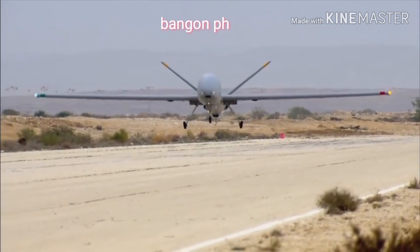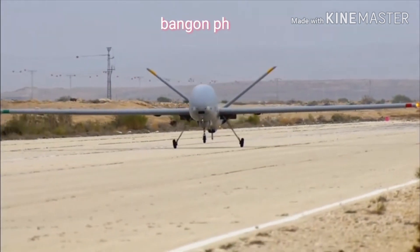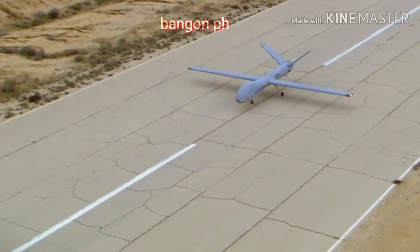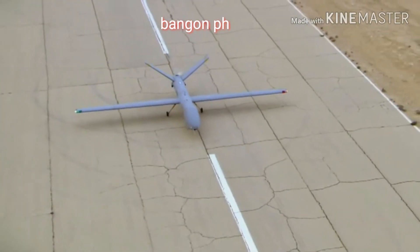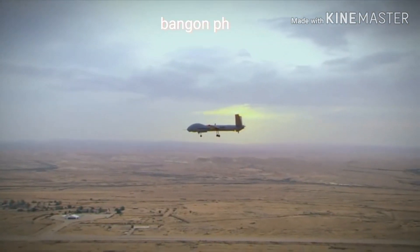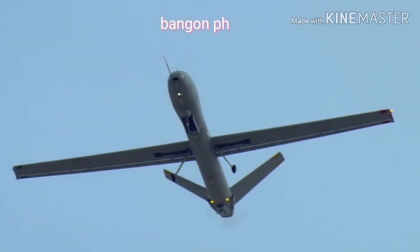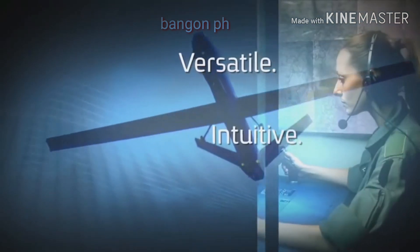Hermes 900's highly autonomous nature, class-leading payload capacity, rich variety of cutting-edge payloads, and network-enabled GCS operation make it the ideal solution for the most demanding UAS challenges. Hermes 900 UAS from Elbit Systems — versatile, intuitive, effective.